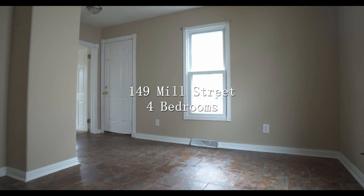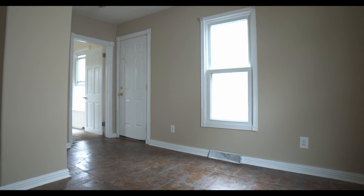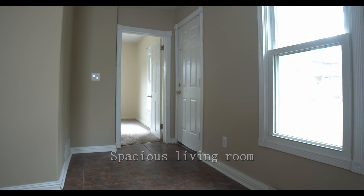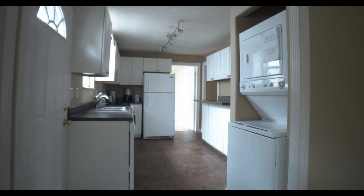149 Mill Street is a large eight-bedroom house with a four-bedroom unit on the bottom and a four-bedroom unit on the top. You can rent it as an eight-bedroom house or as each individual unit.